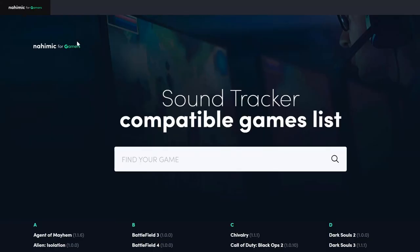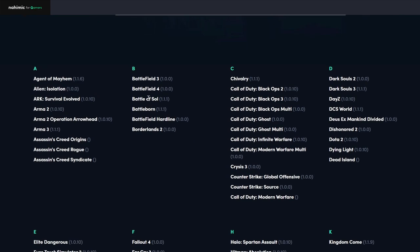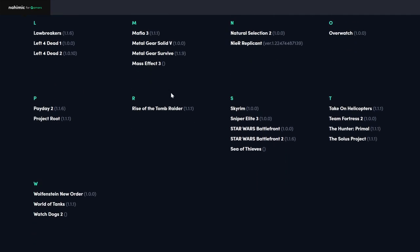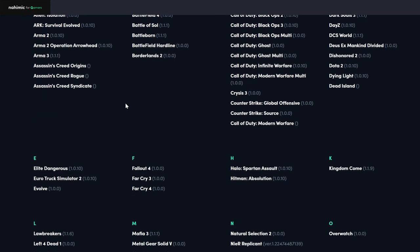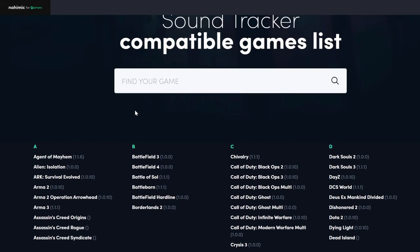According to the official website, nahimic.com, under the game list, there are games that are compatible with this technology. I would try it with Battlefield 3. As you can see, these are the compatible ones — not a huge list, but here it is. I played it and it sounds absolutely incredible. You can actually see the HUD working, so it is compatible with Battlefield 3.